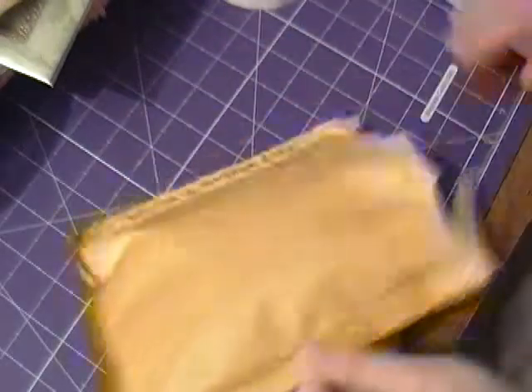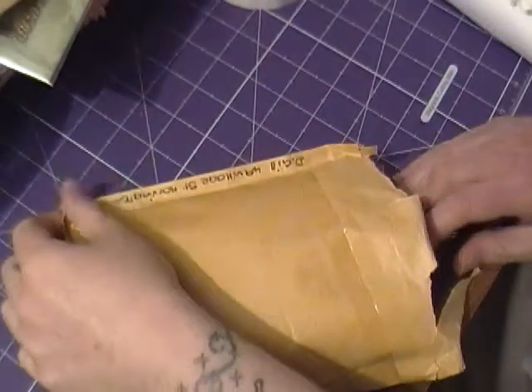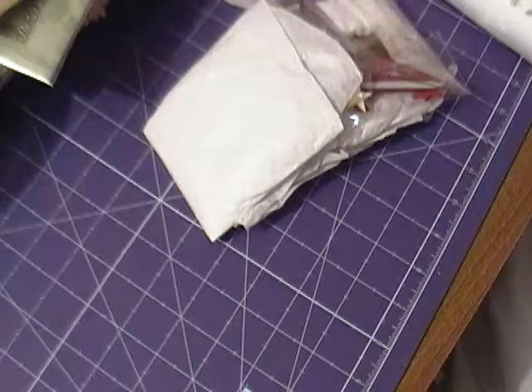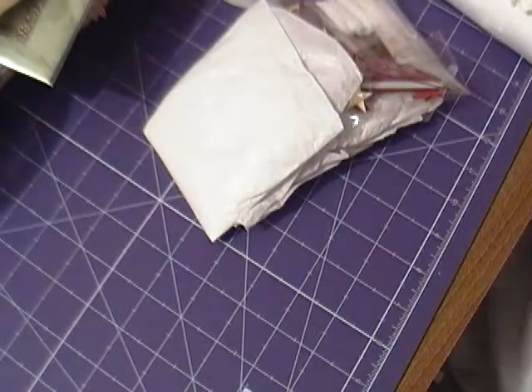Hi, I'm back with a swap parcel I've received. I'll just open the top and take everything out. I'm not sure who this is from — it's from Deborah Gill.